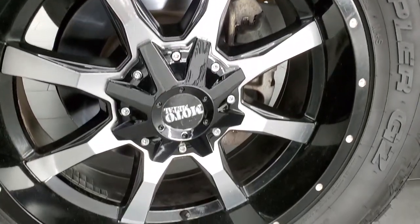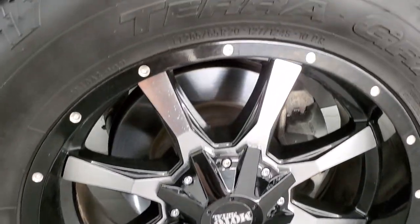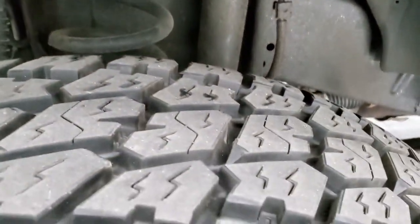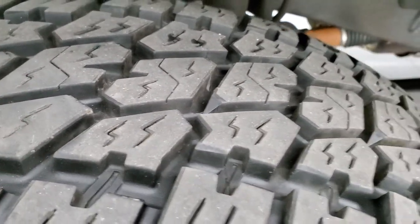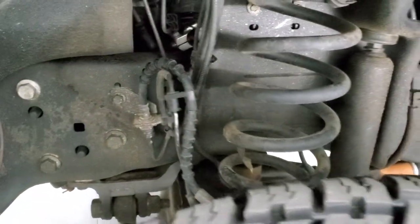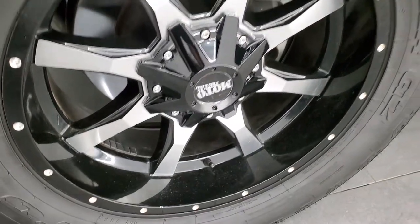Comes with the Moto Metal painted and polished aluminum rims. It has Nitto Terra Grappler G2 tires. These are LT 285 65R20s and they are pretty new — I would say 90% of the tread left, maybe a little bit more. You can still see the little wear knobs on there, so very new tires. Frame and underbody is in exceptionally nice condition.